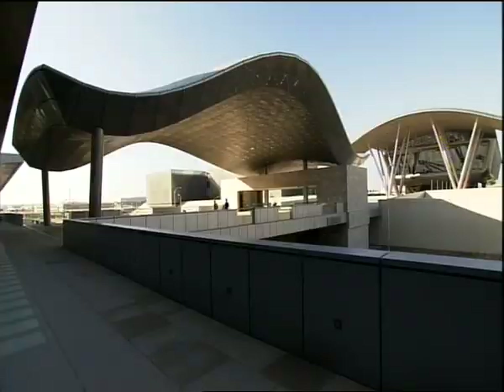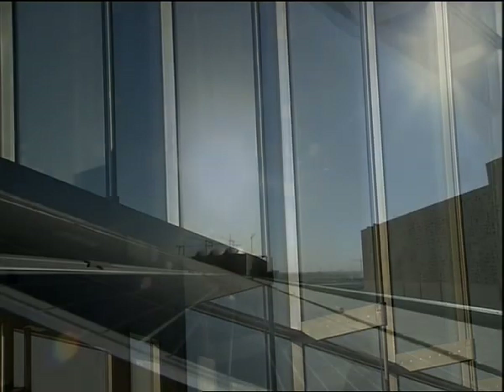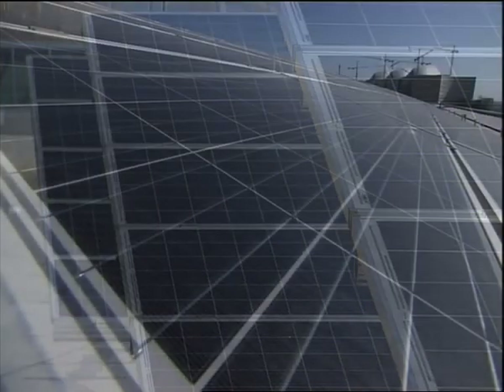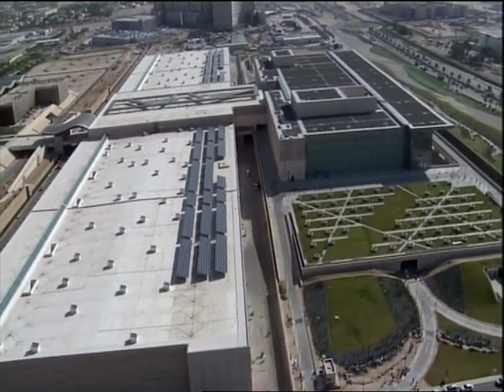Parallel to establishing new standards in the world of conferences and exhibitions, QNCC is also considered a pioneer in utilizing green technology. QNCC is the first of its kind built to the gold certification of the U.S. Green Building Council's Leadership in Energy and Environmental Design, known as LEED.